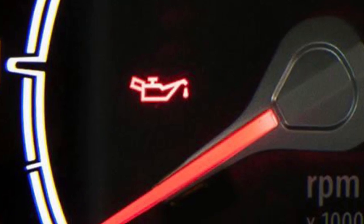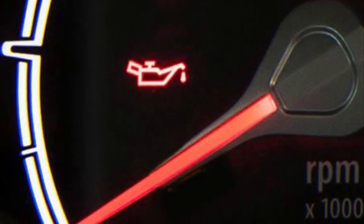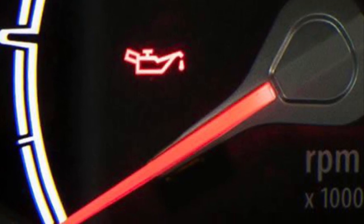One more crucial warning light is for your oil. It doesn't necessarily mean your vehicle just needs more oil. In fact, it could mean your engine's oil pressure is too low.